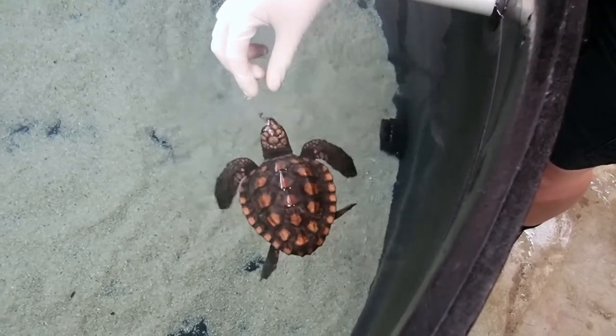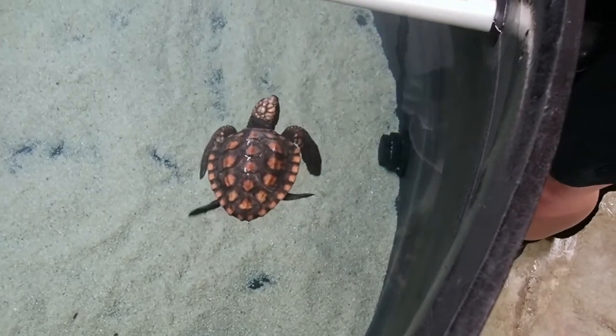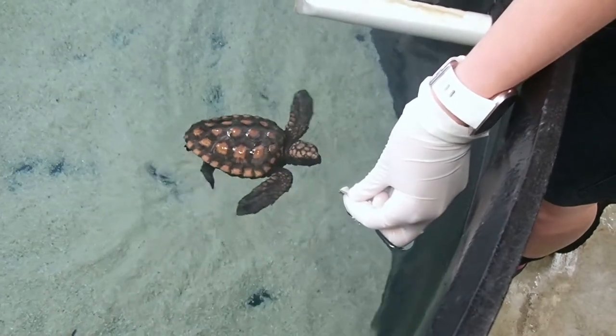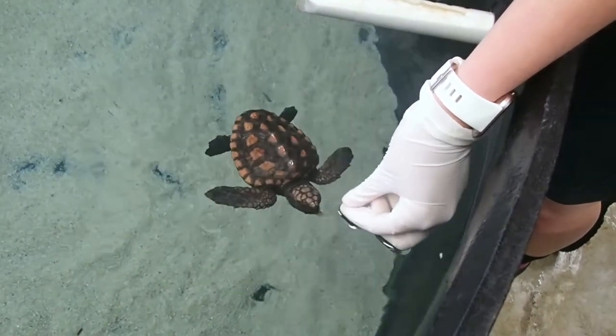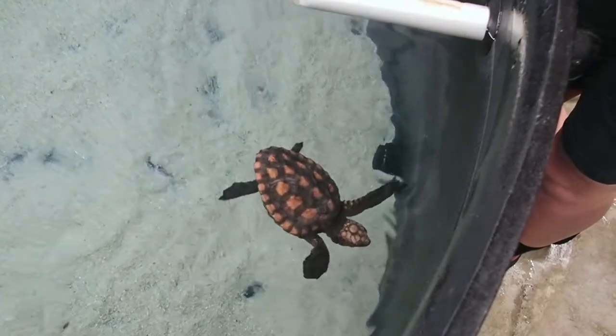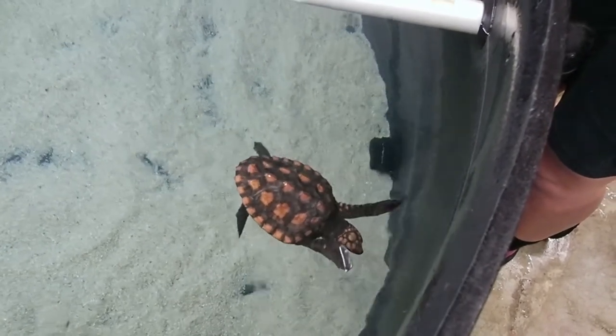Here we have our smallest turtle resident, which is also a loggerhead, weighing about 190 grams. This little guy washed up on 90 Mile Beach about a month ago. I'm just here feeding him a little bit of sand mar. We feed him about three times a day.